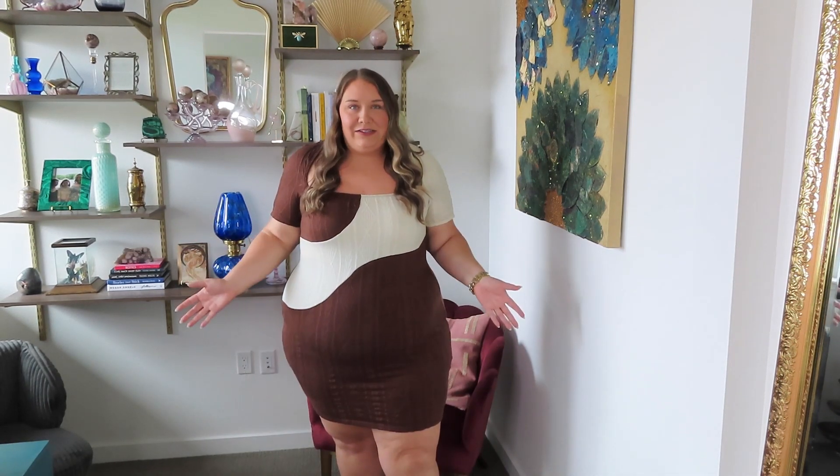I got a good number of pieces from the Shein Fit collection, which is the extended plus-size line of the Shein Curve collection. I know a lot of you are asking me to do more looks from that particular line, so I'll have the sizing and which collection each piece is from in the description box below for your reference.